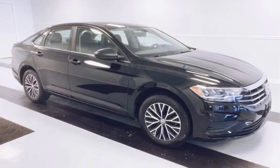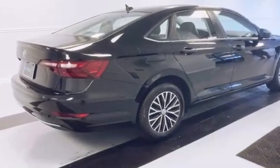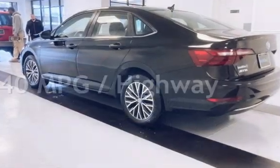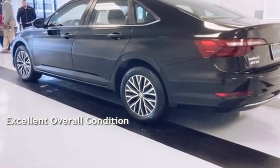This Volkswagen is a great value with less than 16,000 miles on the odometer. Estimated fuel economy for this vehicle is 30 miles per gallon in the city and 40 miles per gallon on the highway. This vehicle is in excellent overall condition.